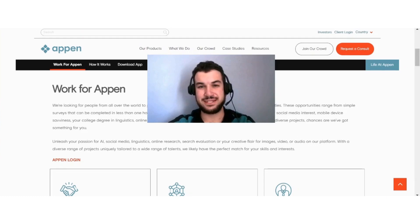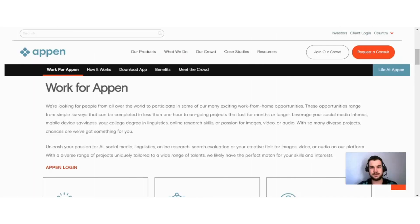Hi guys, if you are interested in learning more about Appen and how you can make money with this site, then this video is for you. Appen is a website where you can earn money by doing various different jobs.